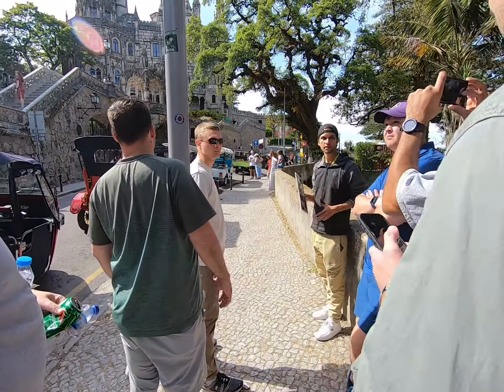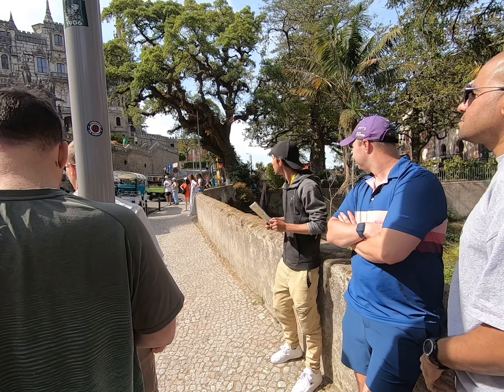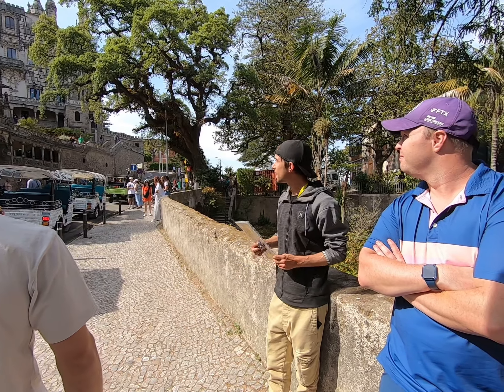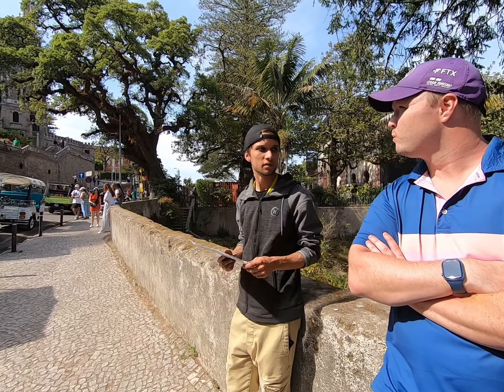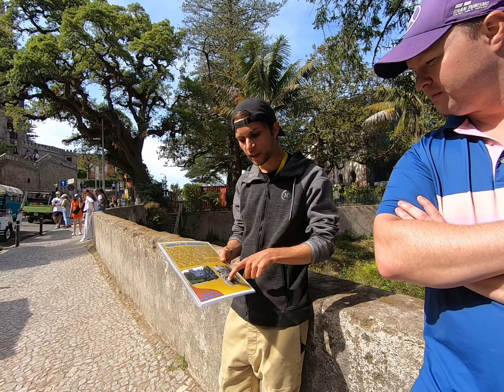This is the reason why the guy who built this, who was a Mason, built this palace here. The palace was built as the main Masonic palace in Portugal. And the purpose of this palace was to make this well that you see here. A lot of people call this the inverted tower.